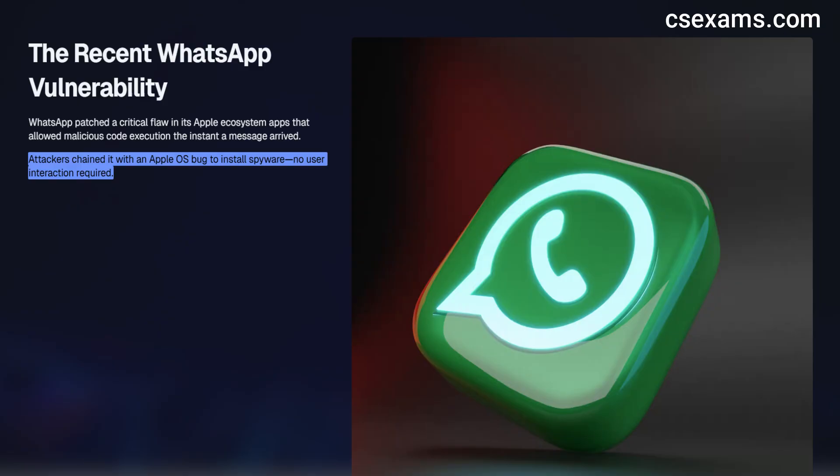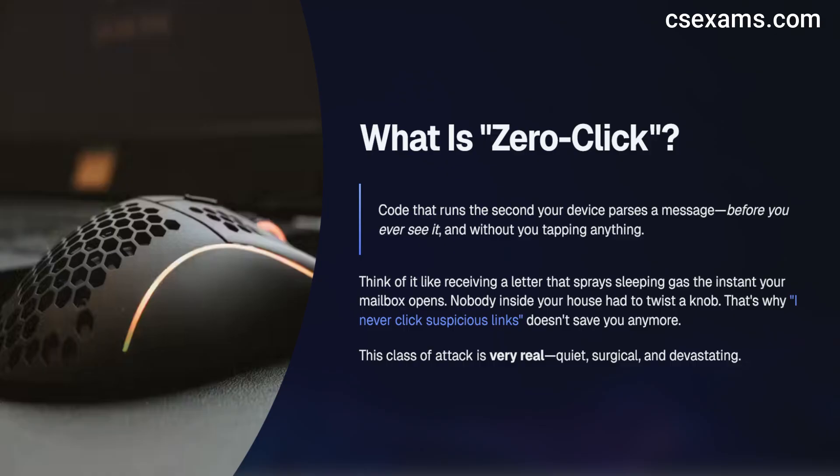So what is zero-click? It's code that runs the second your device parses a message — before you even see it, and without you tapping anything. Think of it like getting a letter that sprays sleeping gas the instant your mailbox opens. Nobody inside your house had to twist a knob. That's why 'I never click suspicious links' doesn't save you anymore. This class of attack is very real, surgical, and devastating.